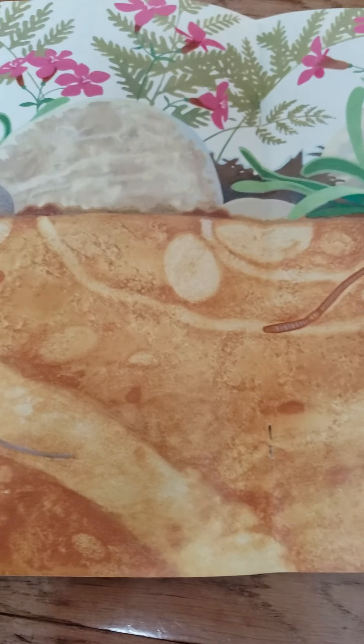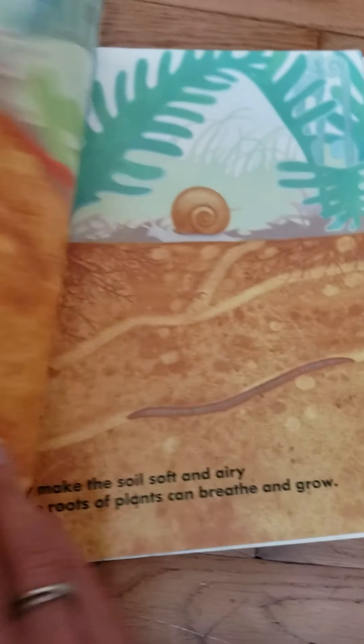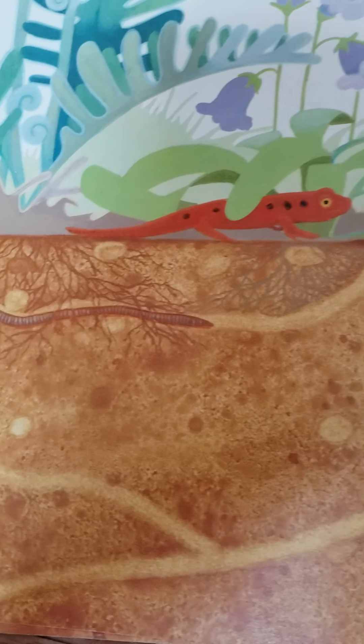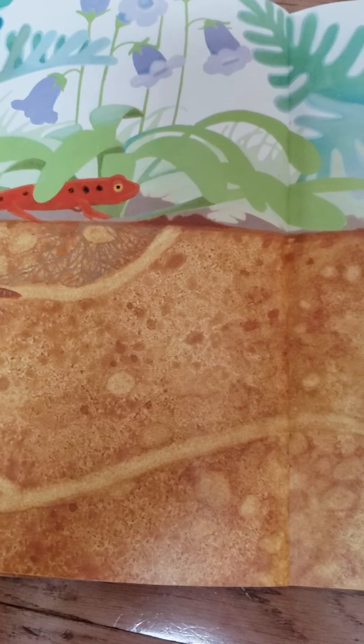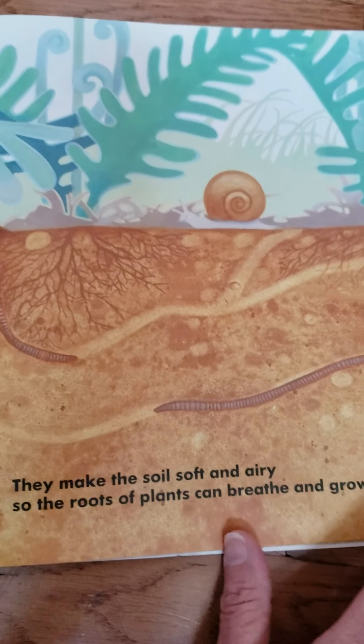Earthworms mix and turn the dirt as they dig and tunnel in the earth. They make the soil soft and airy so the roots of plants can breathe and grow.